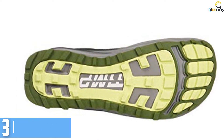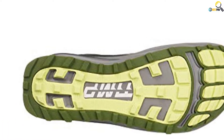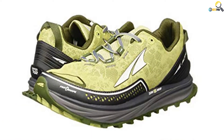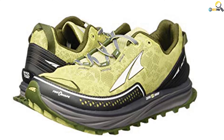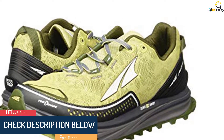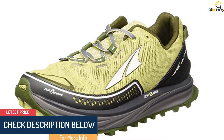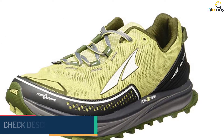Even when you are running on a wet surface, this shoe will ensure that your feet are cool and dry. It achieves that with the high-performance mesh and fabric. The shoe is available in 3 different colors including Lime, Orchid, and Blue. Plus it comes in countless sizes to make sure that you do not have a difficult time choosing a perfect size.